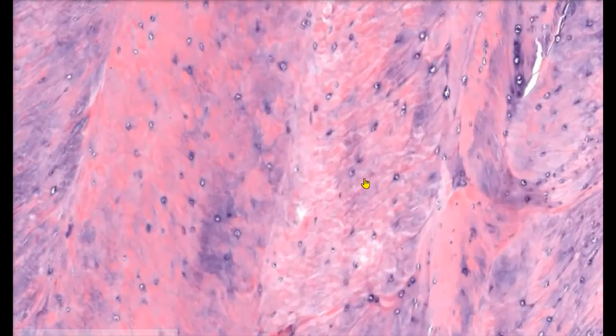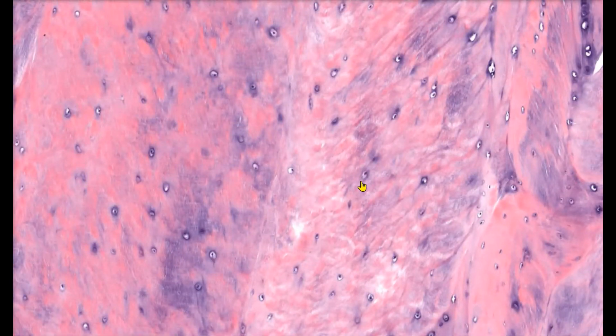Our second type of cartilage is called fibrocartilage. The slide we're looking at is an intervertebral disc — a disc of fibrocartilage found between the vertebrae in the vertebral column. As we zoom in, notice that in this type of cartilage, we have these big parallel bundles of collagen. In between those parallel bundles of collagen, we can see the individual chondrocytes sitting within their lacunae. The collagen fibers provide strength and help this cartilage to resist compressive forces. Think of fibrocartilage as a shock absorber.